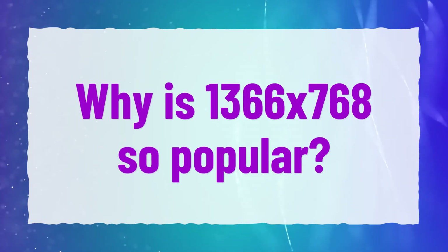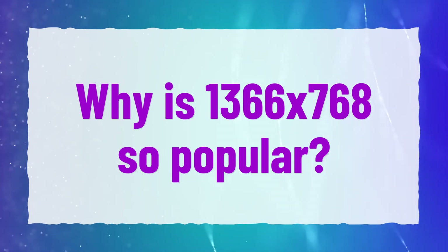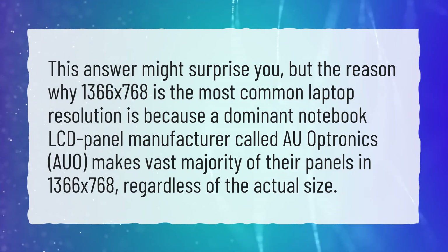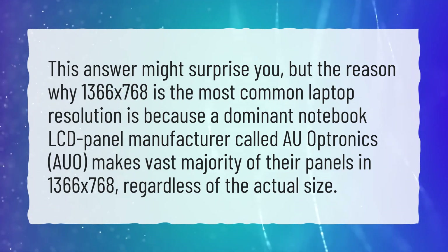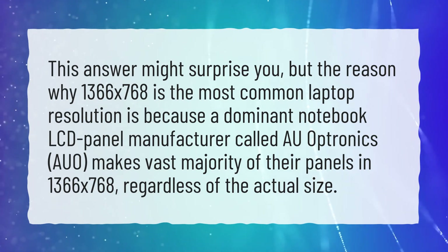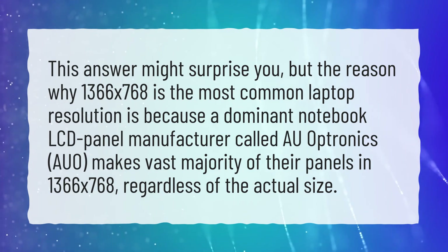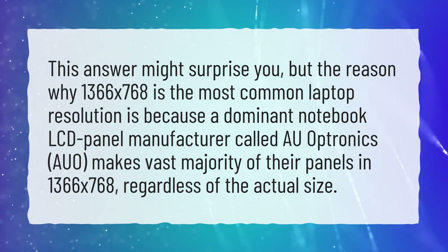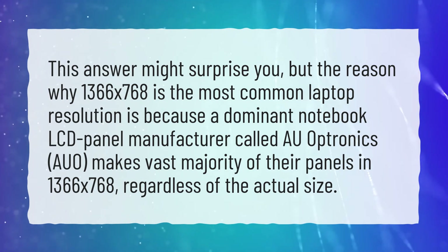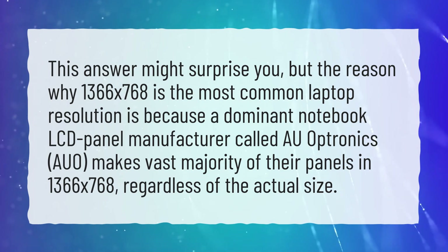Why is 1366x768 so popular? This answer might surprise you, but the reason why 1366x768 is the most common laptop resolution is because a dominant notebook LCD panel manufacturer called Optronics, also known as AUO, makes the vast majority of their panels in 1366x768, regardless of the actual screen size.